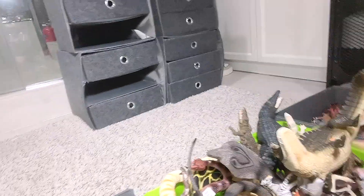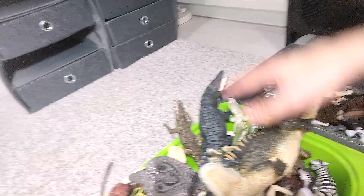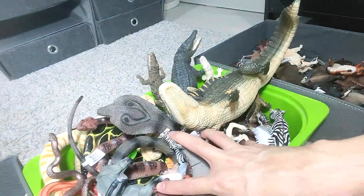Hello everyone, and welcome back to our basement dino dungeon. This is the place where I keep all my dinosaur figurines as well as our animal models. And speaking of animal models, today we will take a look at our crocodiles collection versus snakes versus horses. So this is going to be exciting!